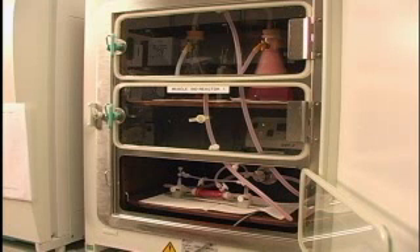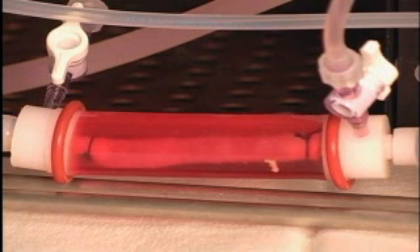Every part of the body has cells capable of regeneration. Your heart cell can make more heart cells and so on. We've engineered blood vessels and you can actually see them pulsing.